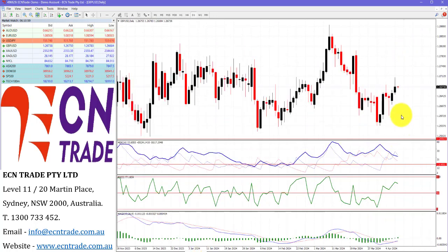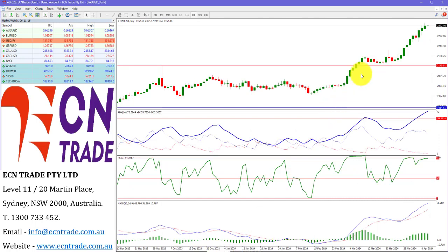Sterling still maintains its upward bias and did stab at the 1.27 level. I still feel there is further upside to come, and therefore looking towards 1.27 to about 1.28 as an initial target.